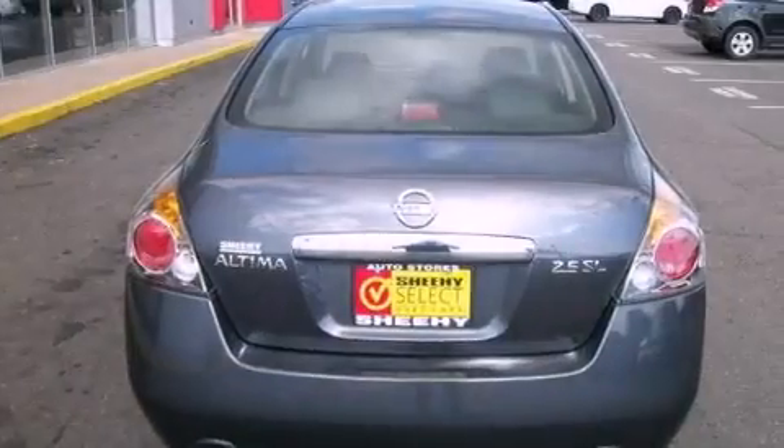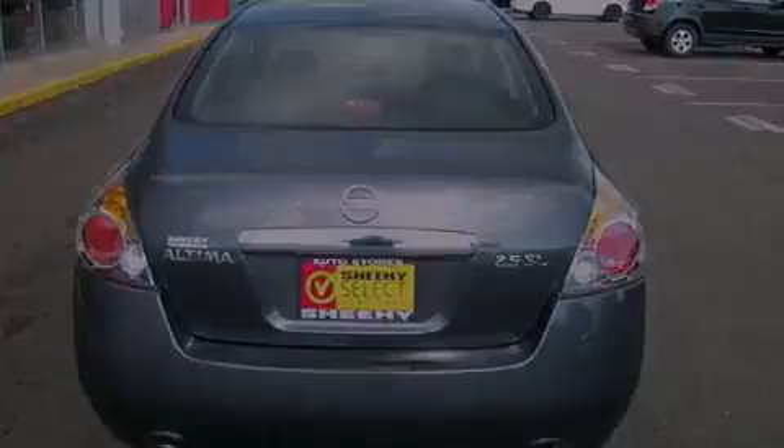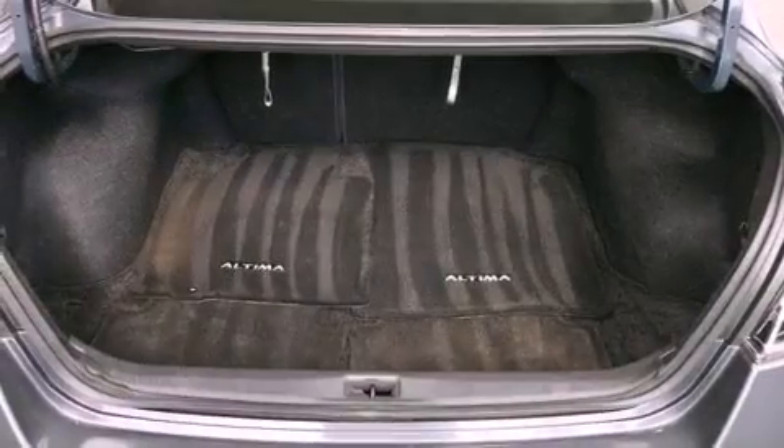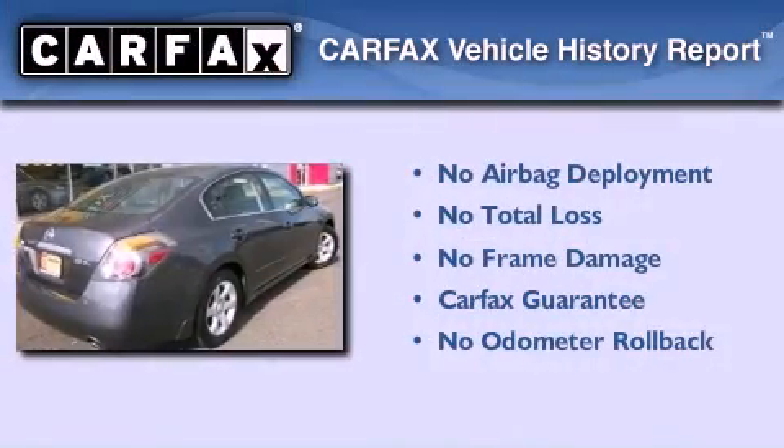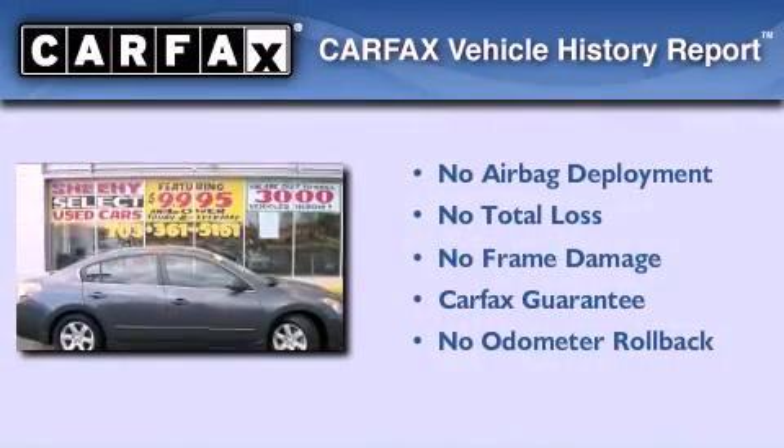Additional features include an engine immobilizer theft deterrent system, an anti-lock braking system, a multi-function display, and this vehicle has less than 47,000 miles. Not to mention that this sedan qualifies for the Carfax buy-back guarantee.